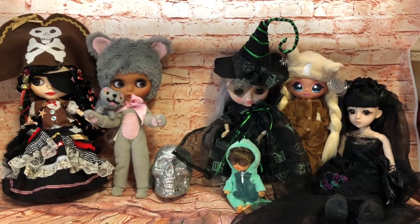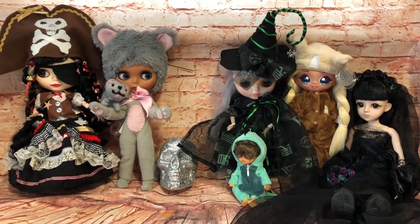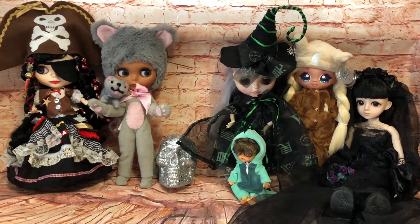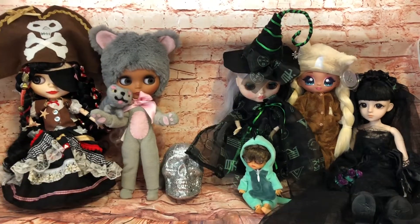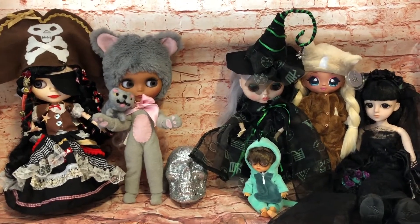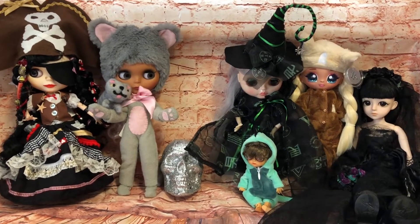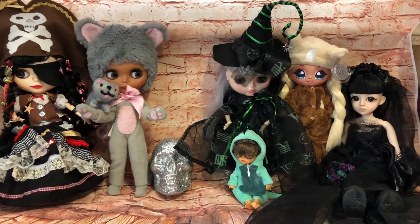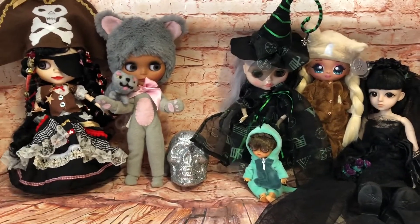Hi everyone, today I'm joining in the hashtag HappyDolloween set by Erica over at Little Crafty Kitty. Today's prompt is Halloween. You either need to show dolls at a party or getting ready for a party, something along those lines. So I've got my dolls out in costume — they're all ready for the party and ready to go.